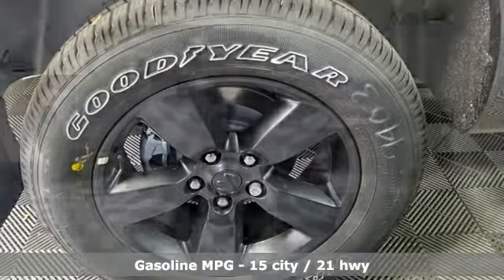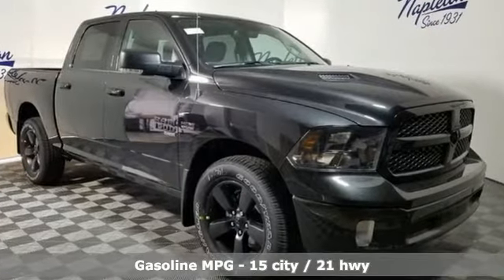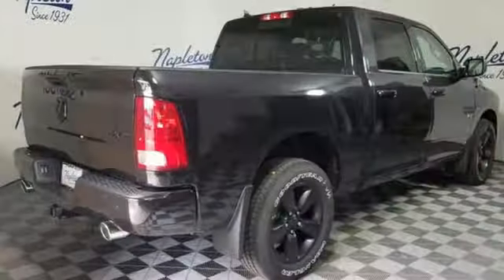V8 engine, electronic shift on the fly, driver selectable mode, active grille shutters, streaming audio, power heated mirrors, dual zone climate control.